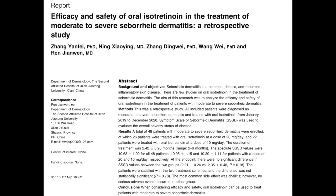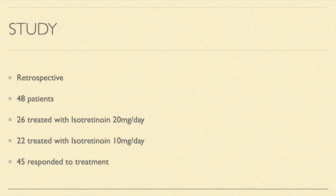It was a retrospective study and included patients with moderate to severe seborrheic dermatitis treated with oral isotretinoin. A total of 48 patients were identified, of which 26 patients were treated with oral isotretinoin at a dose of 20 mg a day and 22 were treated with 10 mg a day. The duration of treatment ranged from 2 to 6 months.